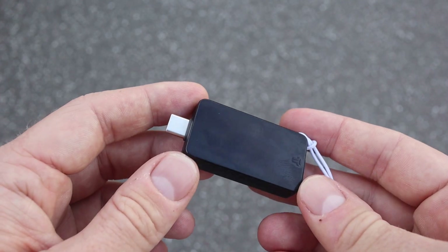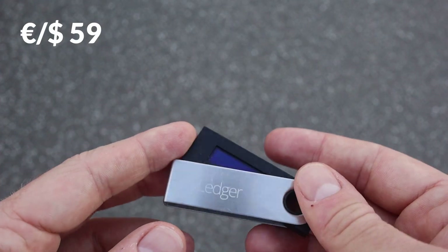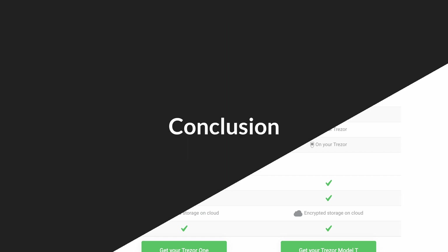The price is not cheap at around 150 euros. Spending money on a hardware wallet is always a recommendation for me because it is an investment in the security of your coins. Nevertheless, compared to the BitBox 2 at 129 euros, the Nano S at 59 euros, the Nano S Plus at 79 euros, and several Trezor devices, it is worth taking a look at the competition.